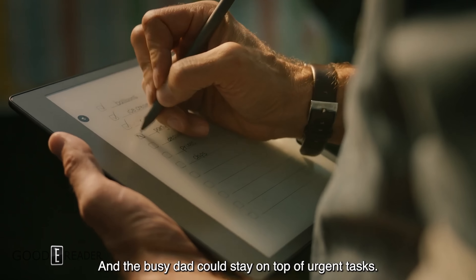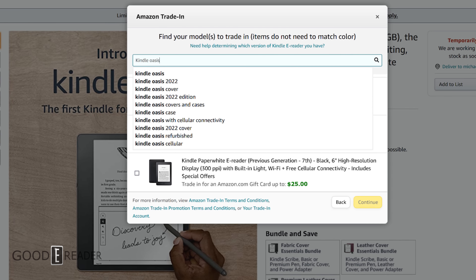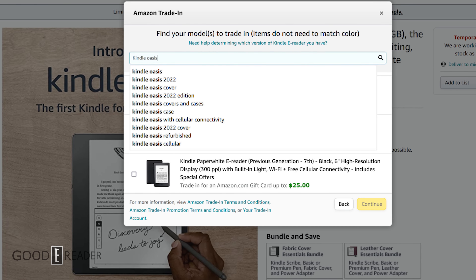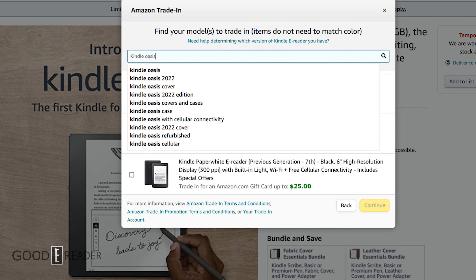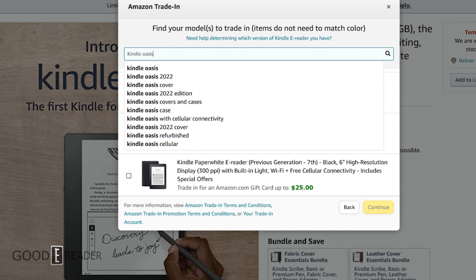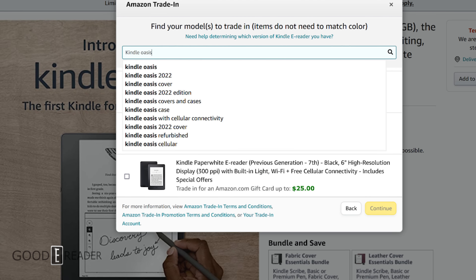We do know that Amazon has a Kindle Oasis waiting in the wings. Many users have sent me emails with screenshots showing 'Kindle Oasis 2022 Edition USB-C' and a few other things in the title. I've actually seen this myself today — if you go to amazon.com, look for the Kindle Scribe, click the trade-in button at the top, and type in 'Oasis,' you'll see an 'Oasis 2022 Edition' appear in the drop-down menu.